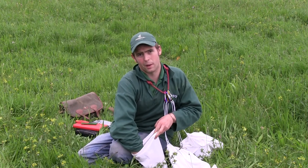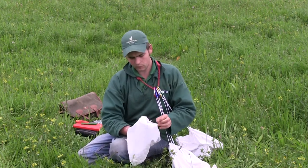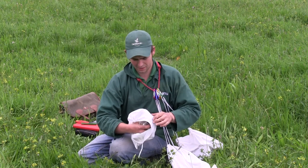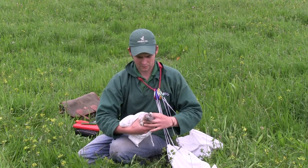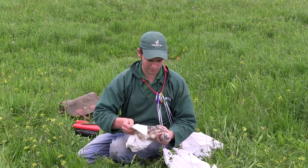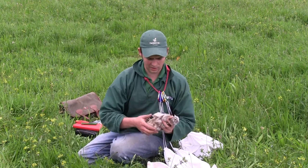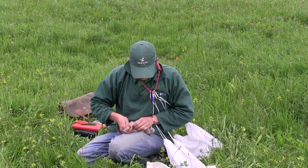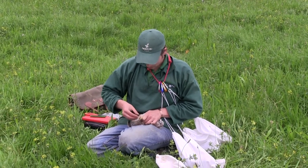What we're doing is I've put them all in a bag just to keep them nice and calm. I can take each one out — they're going to be quite noisy. So I can take each one out of the bag, I can put it into the ringer's grip, so we can hold the bird nice and comfortably. Then what we're going to do is put it on the lap. Just hold it there — it's going to bite me quite contently.